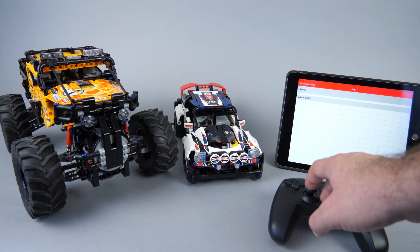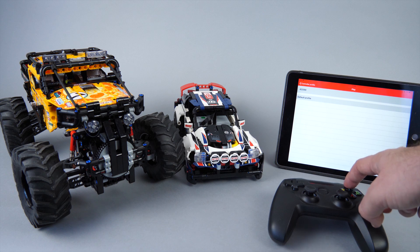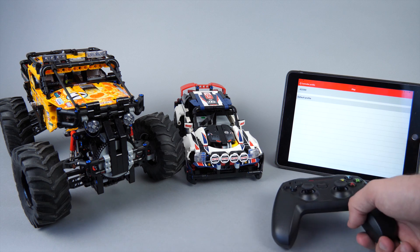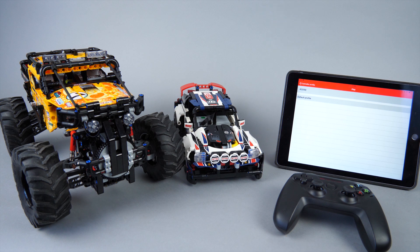This app works great. It has proper return-to-center steering for cars, there are constant updates and refinements released by the developer, but it only works with a gamepad. For me that is the best feature and definitely not a disadvantage, but I know there are folks out there who would like to have controllers within the app itself.